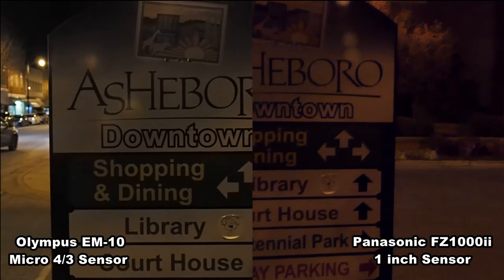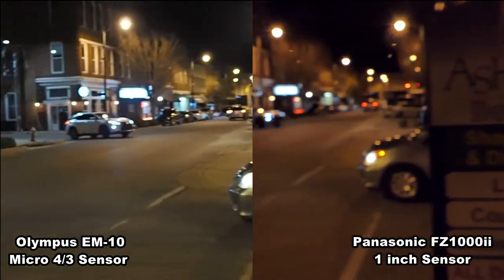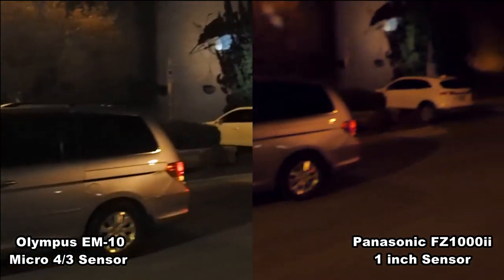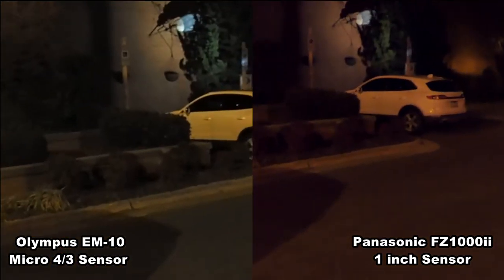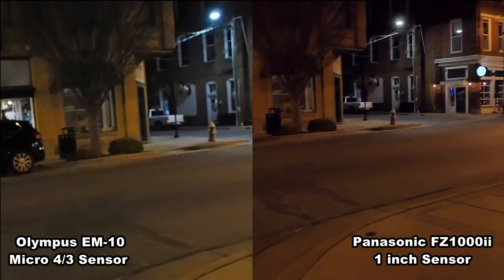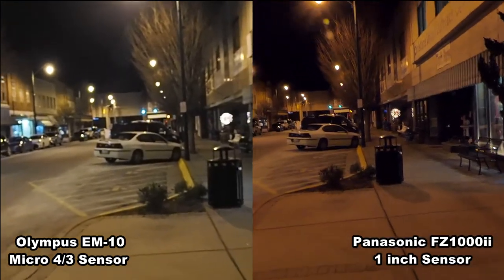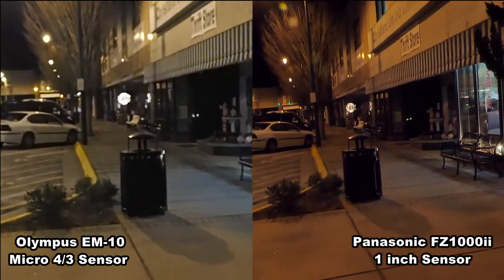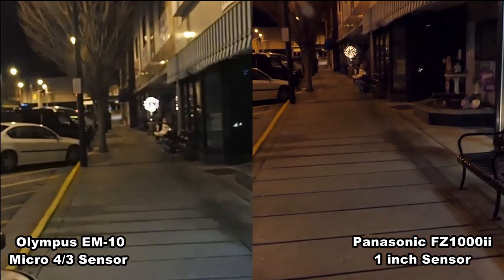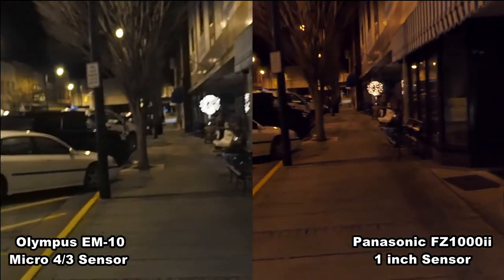How does the image look at night as compared between the Panasonic and the Olympus? Remember, the Micro Four Thirds is not quite double the size of a 1-inch, but it's pretty close, so that should really give it an advantage at night. I'm shooting at F4 because the lens I'm using on the Olympus is a 14-150 F4-5.6, and the lens on the Panasonic starts out at 2.8 and goes to 4.